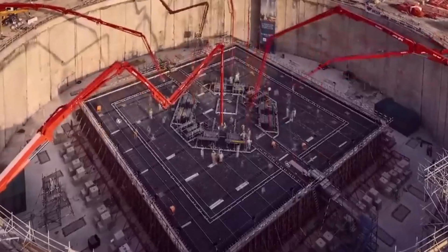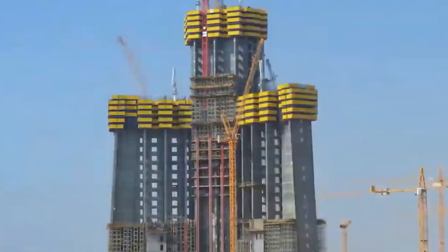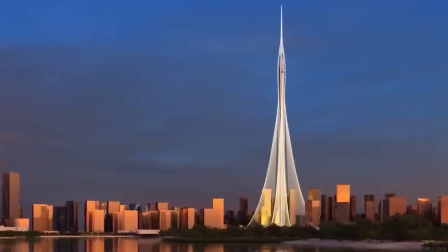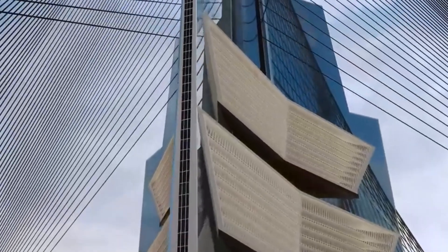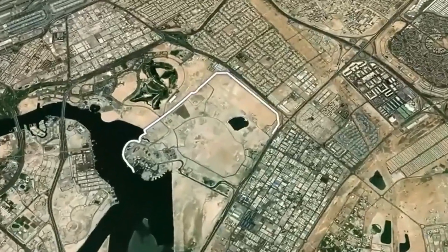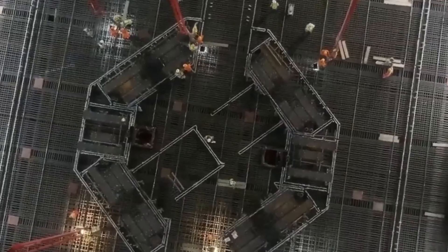Get ready for a big race in the world of super-tall buildings. Just after Saudi Arabia shared the news about restarting work on the Jeddah Tower, Dubai has exciting news too. The construction of the Dubai Creek Tower is back on track, but with a twist — they're planning to change the whole design. What's the new plan, and how do you even build a super-tall skyscraper like this?